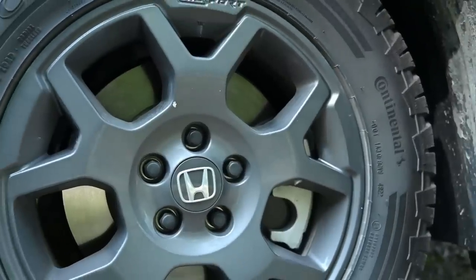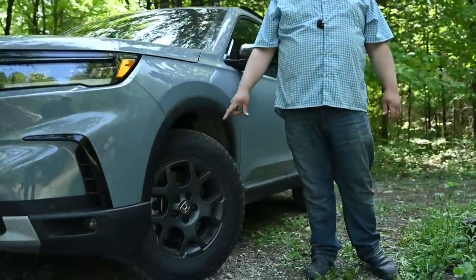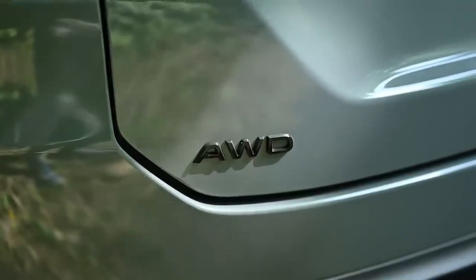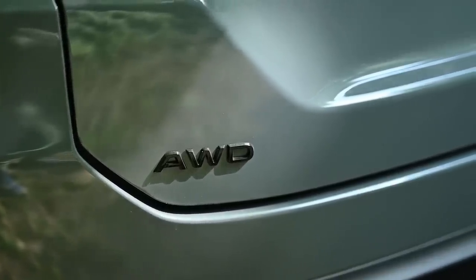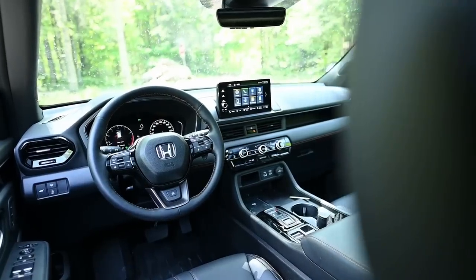They did tires before, but now we get Continental all-terrain tires — that's a big deal, really going to help claw through the mud. The all-wheel drive system is also optimized for off-roading. Honda tells us they've thought of everything, and now we're going to go out there and see if they have.